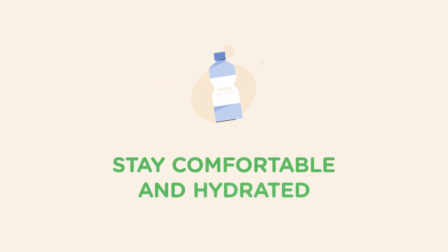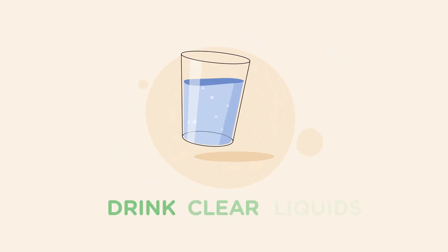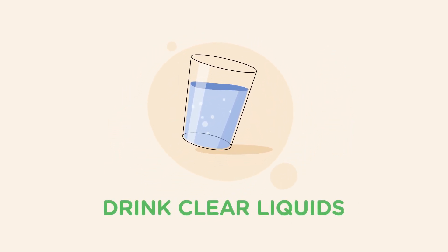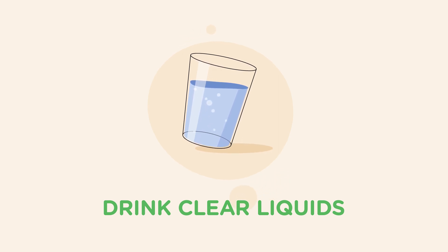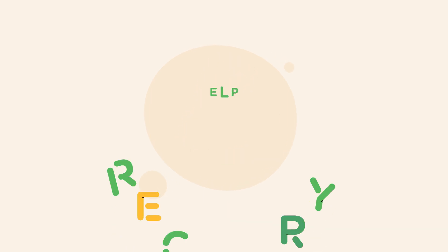Staying comfortable and hydrated is very important. Although food isn't allowed for eight hours before surgery, your child can drink plenty of clear liquids, like a clear electrolyte drink, as instructed by your care team. Good hydration reduces hunger and helps with recovery.